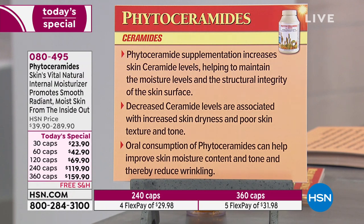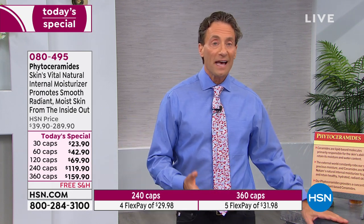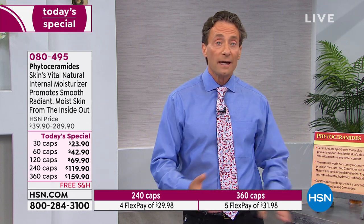Clinical studies show ceramides actually reduce the appearance of wrinkling. Phytoceramide supplementation increases skin ceramide levels, helping to maintain moisture levels and the structural integrity of the skin surface — skin with better structural integrity doesn't wrinkle as easily. Decreased ceramide levels are associated with increased skin dryness and poor skin texture and tone. Oral consumption of phytoceramides can help improve skin moisture content and tone and thereby reduce wrinkling. The two recent studies I read both discussed smoother skin, reduced roughness, improved appearance of moisture and plumpness, and a reduced appearance of wrinkling.